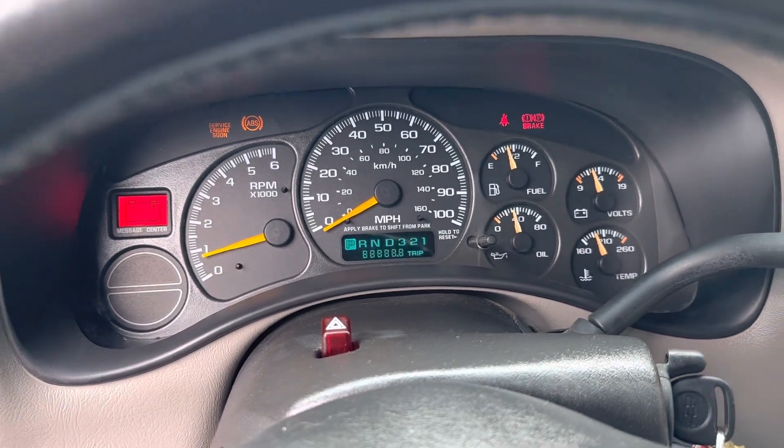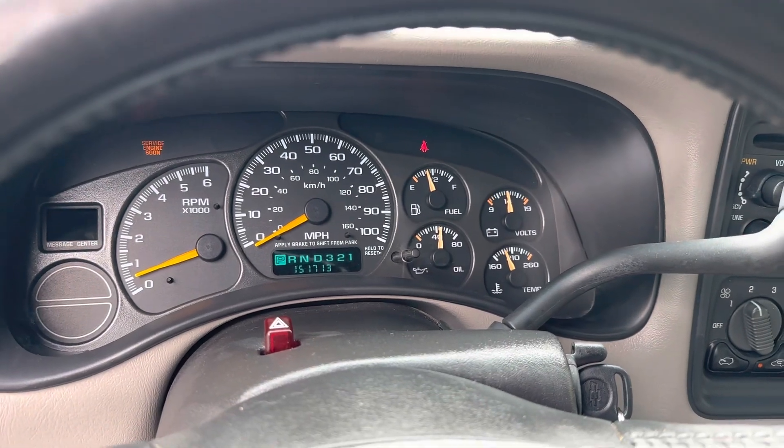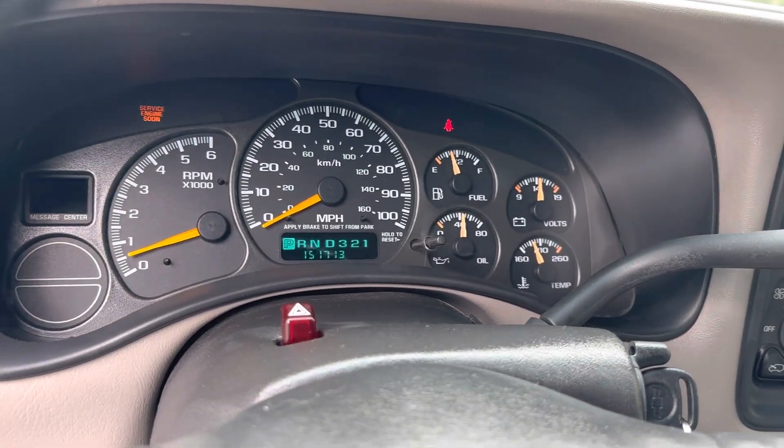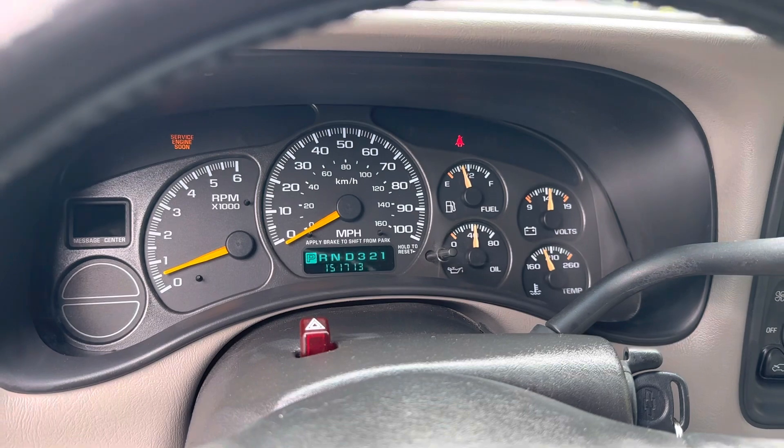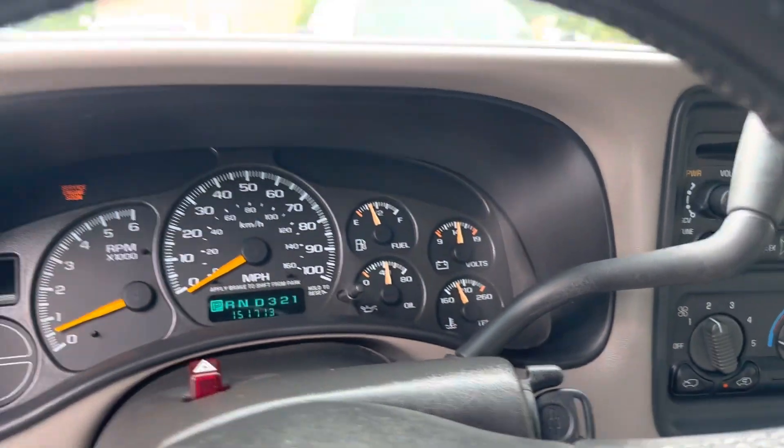151,000 miles — running like a champ. Check engine light is on for a knock sensor. I think if I clean it I can get away with that code going away. Haven't dug into that — it ain't a big deal. Truck is still running like a champ.